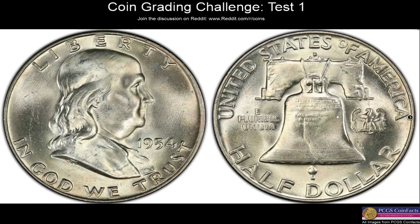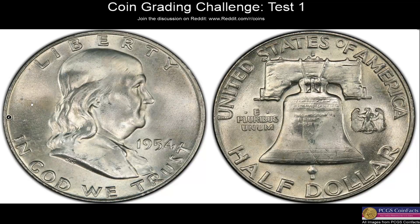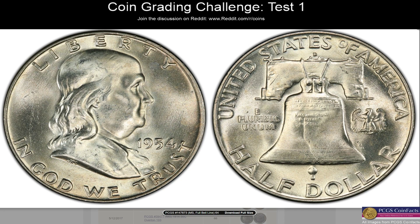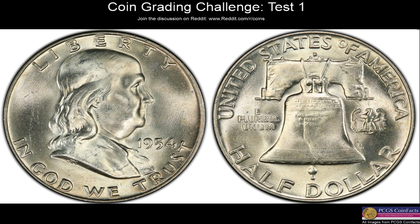Another Franklin — this one immediately looks worse. When we compare to the clean fields we saw before, this one's still — I wouldn't even give it full bell lines. It looks almost there but a little weak on one side. Some hits — maybe MS64 not full bell lines. Revealing: MS64 full bell lines. They saw more in the bell lines than I did, but at least we're right on the grade.